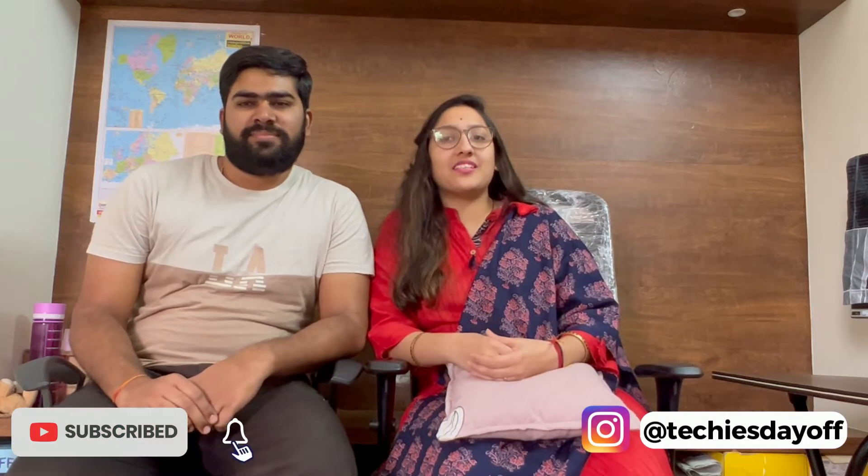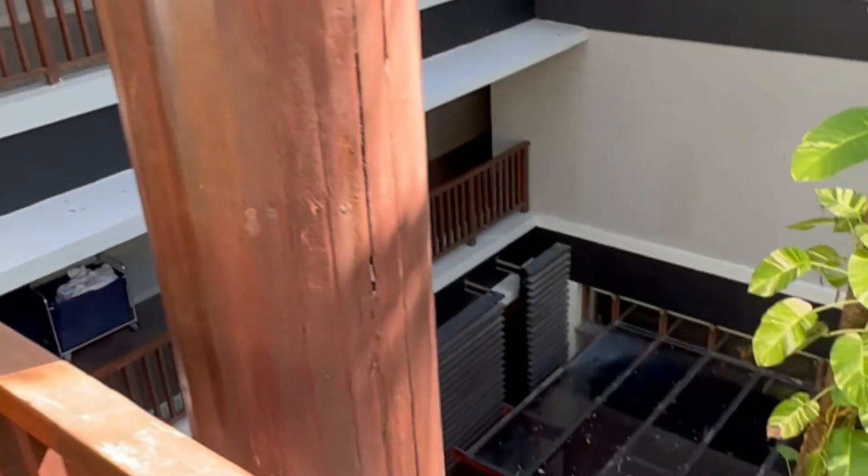Hi guys, welcome back to our channel Techies Day Off. I am Amitabh and I am Ayushi. We are extremely sorry for this late post due to some work, but here is our Part 2 of the Bali vlog series. In Part 1 we shared information about flights, visa process, and currencies. Please visit — link is in the description. We have divided the itinerary into two parts: South Bali and North Bali. In this part we are going to cover South Bali.